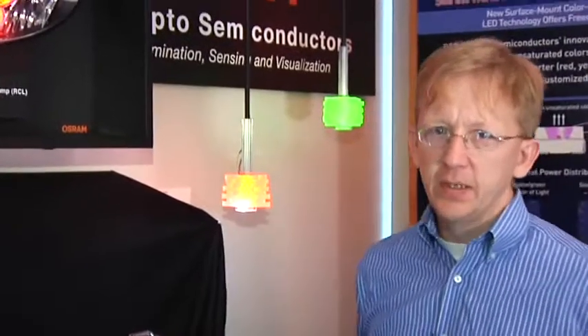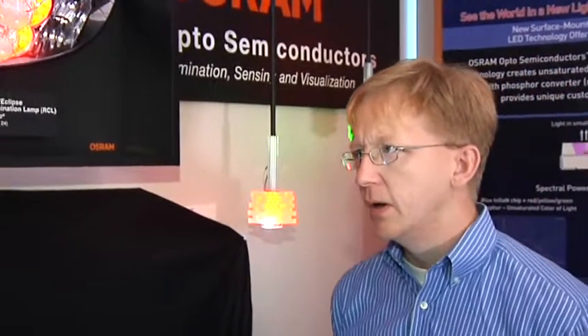The first applications with LEDs in the automotive were in the interior — in the instrument cluster and some of the instrumentation, which was really early in the late 90s and 2000, which we really pioneered with a lot of vehicles.